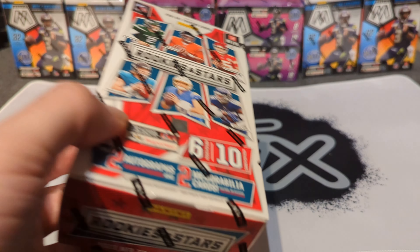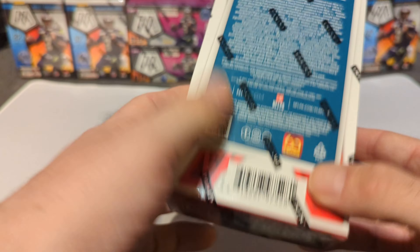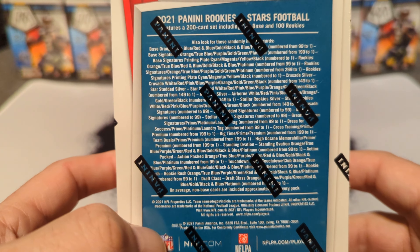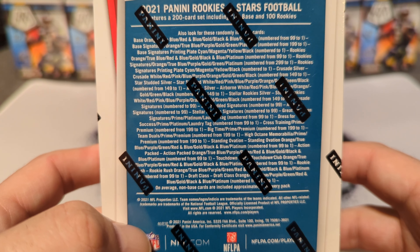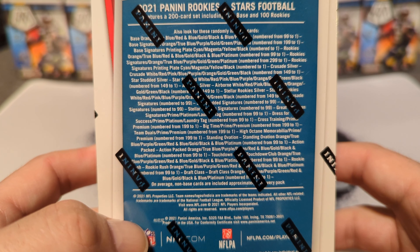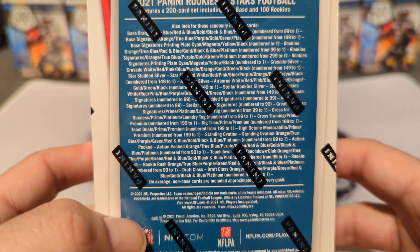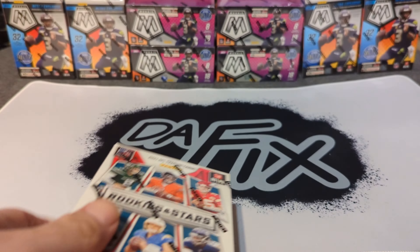I want to open it for you guys on the channel, so without further ado let's get into this box. You can find a bunch of good stuff in there — numbered cards, autos, crusades are big ones. If you want crusades, you get a crusade signature, that's a really nice card to get. There's a lot of other stuff in here that's worth your time.